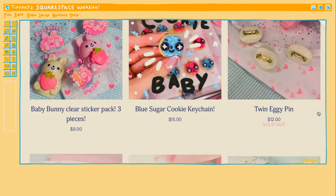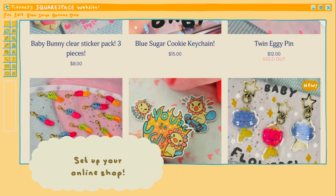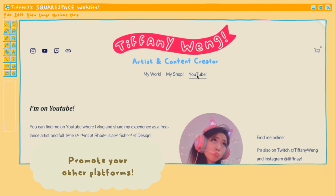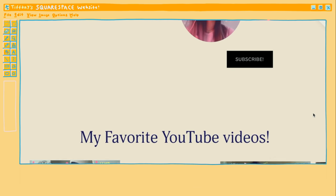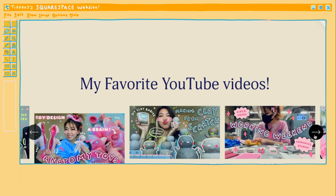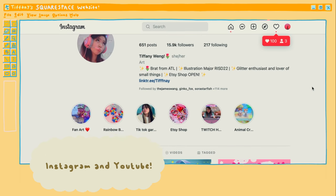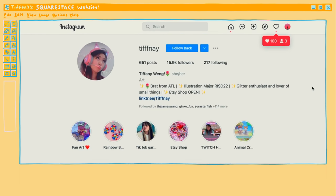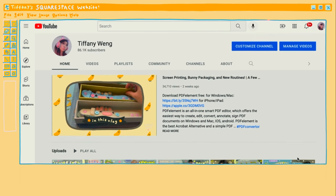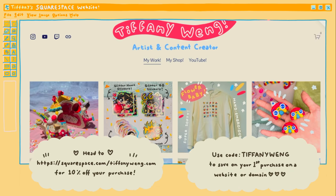Squarespace is amazing because you can link your online shop to get all the revenue to yourself, and promote yourself on other platforms. I have a link just for my YouTube, which is so amazing. Squarespace gives you all the flexibility for making your own website — I can link my Instagram and other socials like YouTube. I'll have it linked down below and I highly recommend using my code to get your own website or domain.